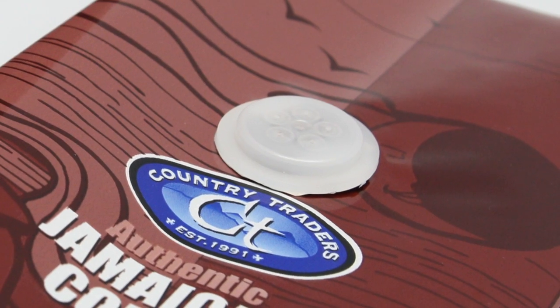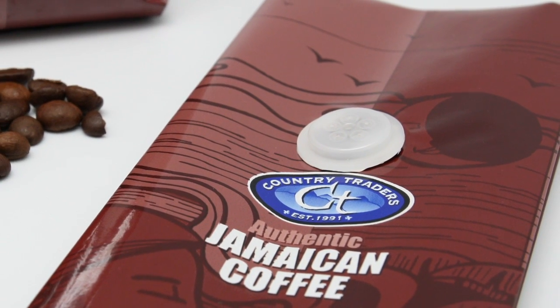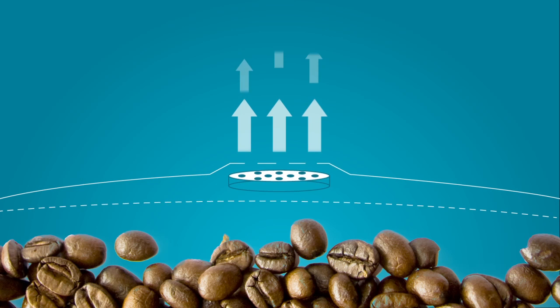That's why WAPO offers a line of premium laminated bags that incorporate an ingenious one-way valve into them. The valve allows gases that build up within the bag to be released, ensuring internal pressure never builds up to a point where the bag bursts.